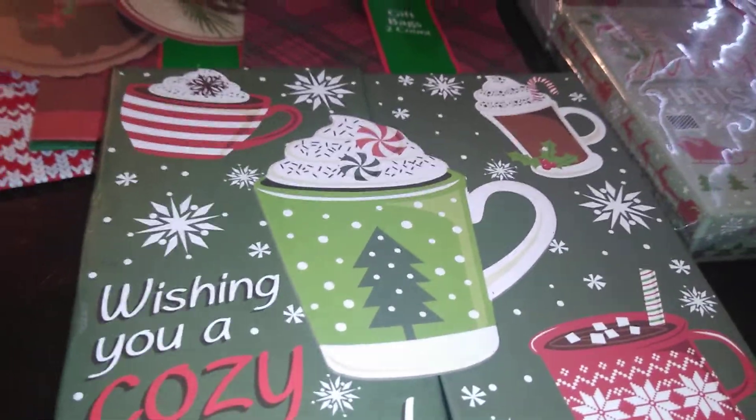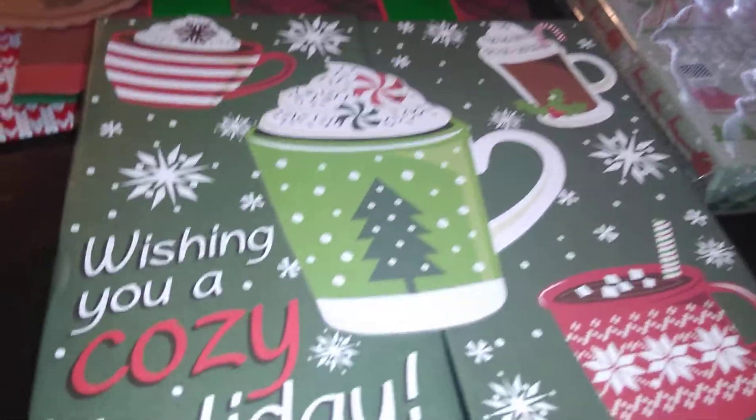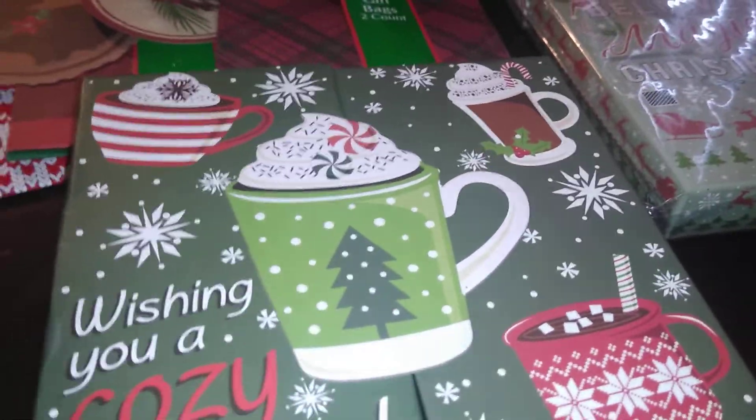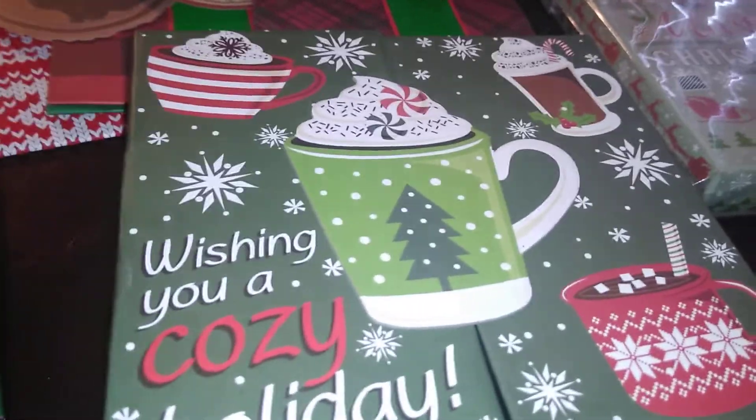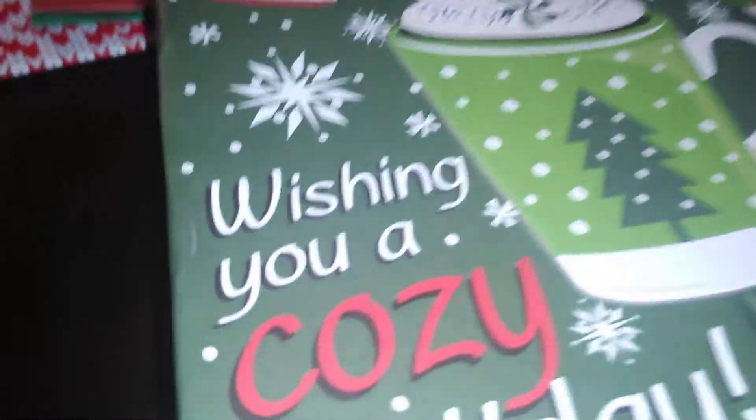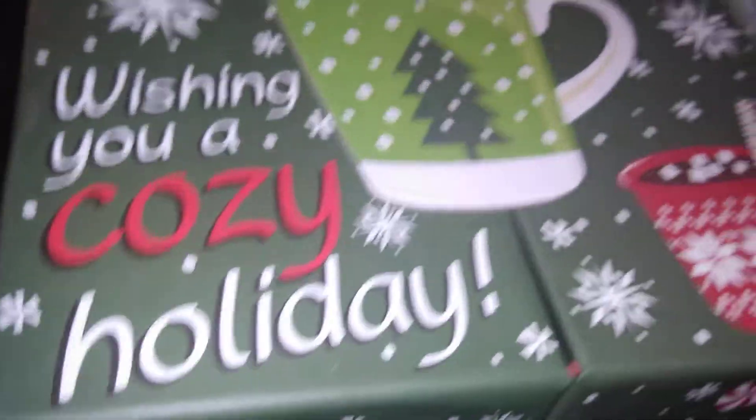This one has little hot cocoa mugs and says 'Wishing You a Cozy Holiday.' This goes with the mugs they had that said 'Cup of Cheer.' You can put that mug with this box — they had awesome gifts where the cups and boxes coordinate well together this year. All of these boxes were from Dollar Tree.